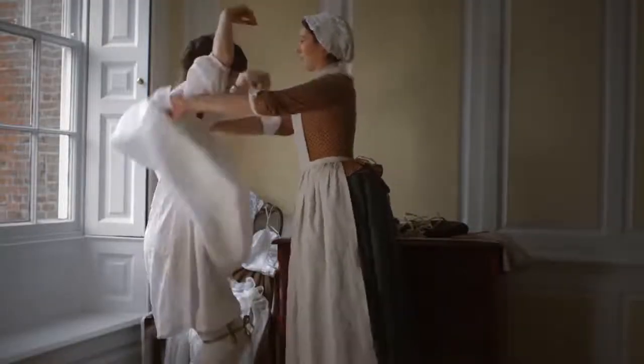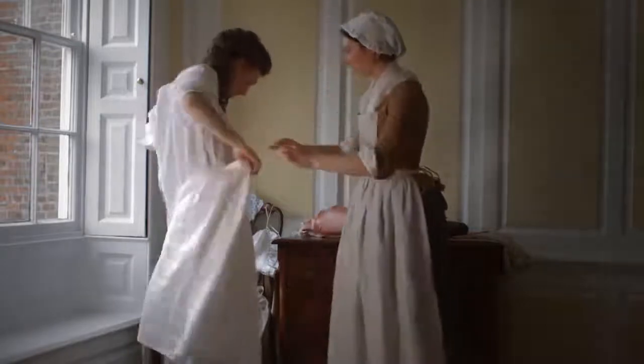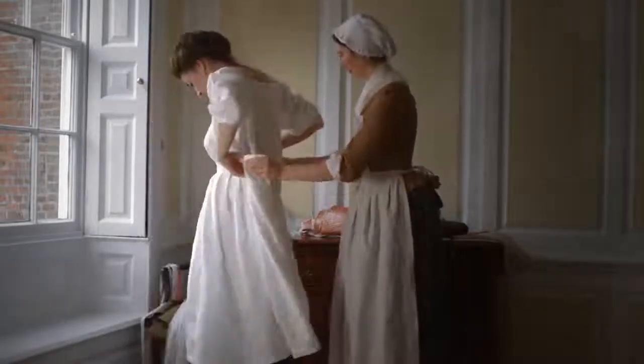The dicky petticoat is a knee-length white linen petticoat worn for warmth and modesty.